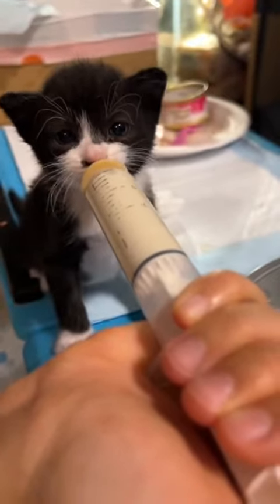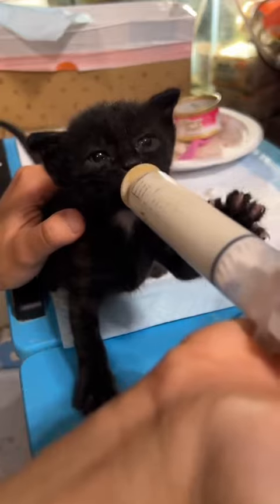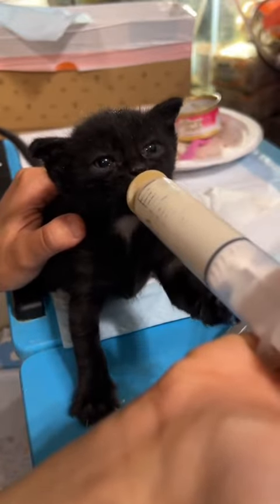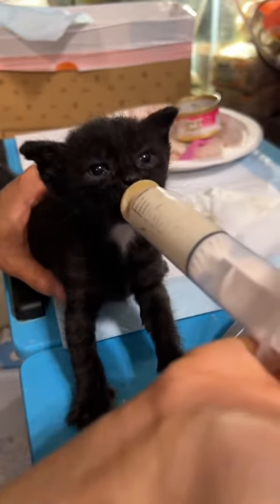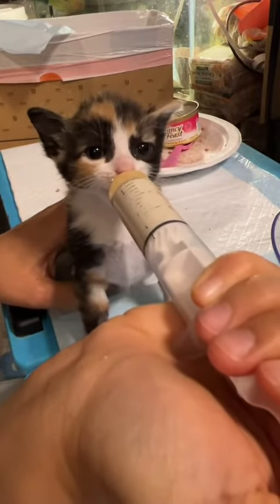Monitoring their weight before and after each feeding during this time is especially important. Kittens need proper nutrients and enough calories to continue growing. And if you're taking care of foster kittens, you're the only one who can provide that for them. Thanks for joining me for day two of weaning kittens.